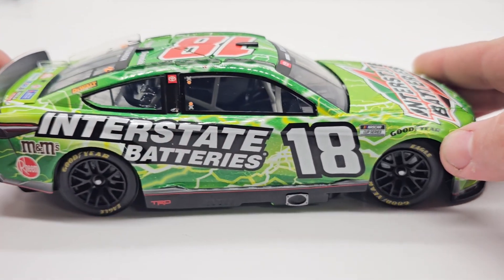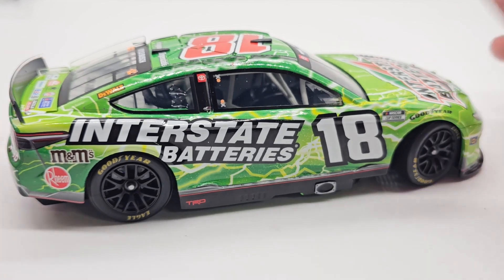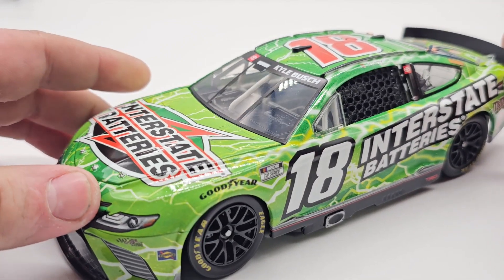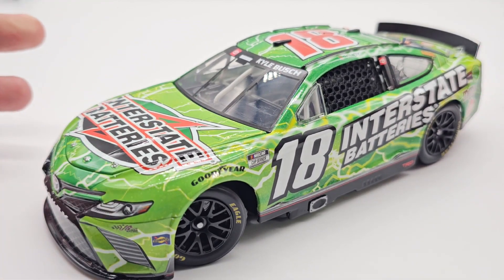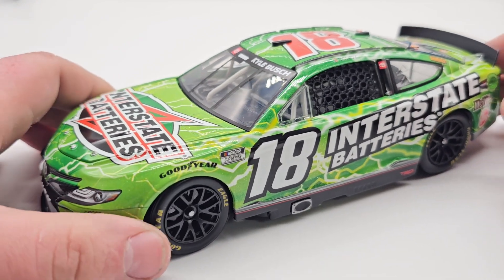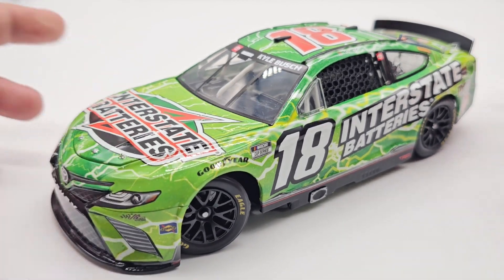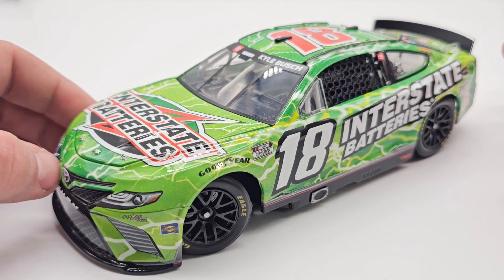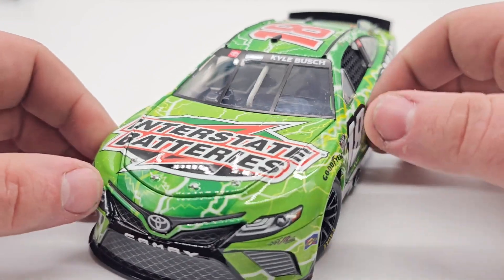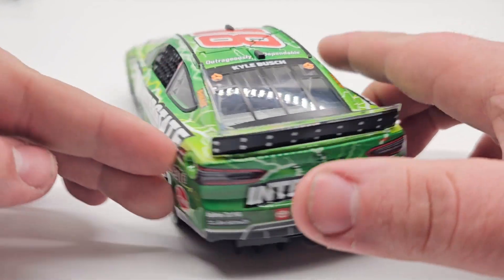Still rolling with the Interstate Batteries paint scheme here, even in 2023. I don't know about 2024 just yet, but in 2023 Ty Gibbs ran it — I keep saying Joe Gibbs, but I mean Ty Gibbs ran it for Joe Gibbs Racing. Pretty much everybody ran it: Hamlin ran it, Truex ran it, Kyle Busch ran it. I don't remember about Christopher Bell, but I'd assume so.